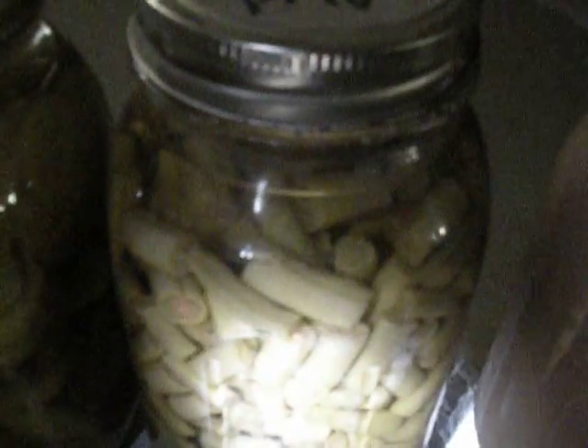Here's a jar of 2010 applesauce — really good looking stuff. A large quart of string beans from 2009. Here's a little pint of 2008 string beans. And here is a quart of dill pickles, 2009.